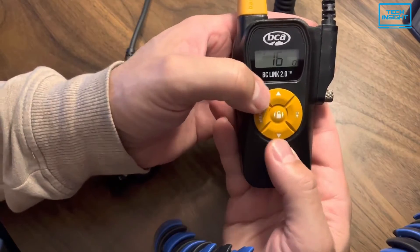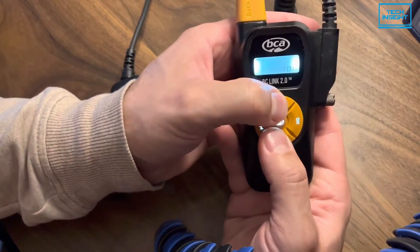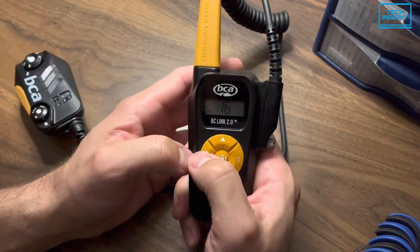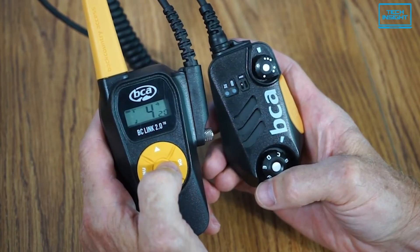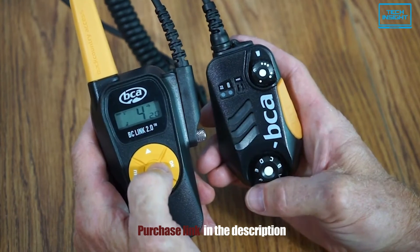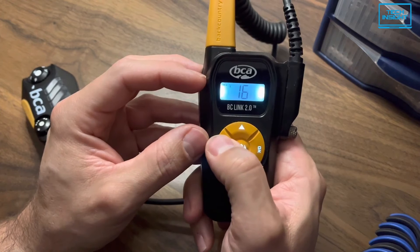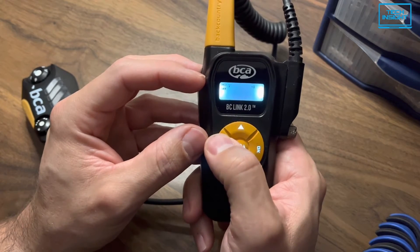The BC Link 2 does come with a slightly heavier weight at around 312 grams, making it the heaviest on our list. Overall, the Backcountry Access BC Link 2 sets the industry standard for a perfect walkie-talkie. If budget is not an issue, then you should definitely go for it.